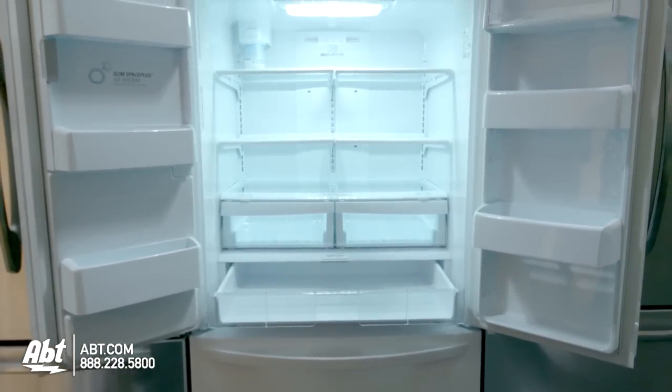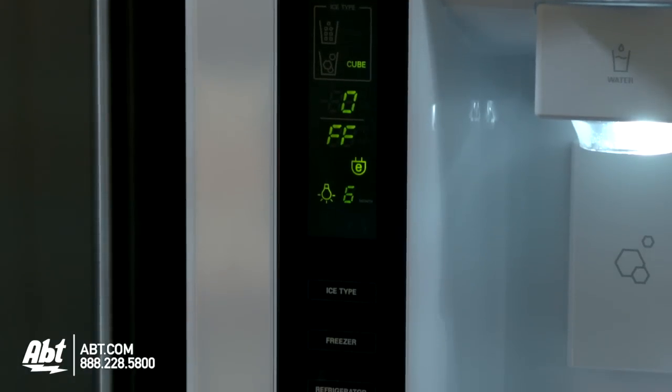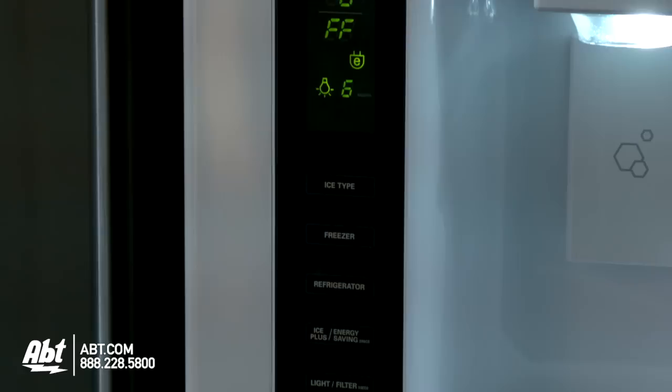Available colors are white, black, and stainless. There is an external ice and water dispenser on this unit, and all controls for the refrigerator and freezer are located on the dispenser.